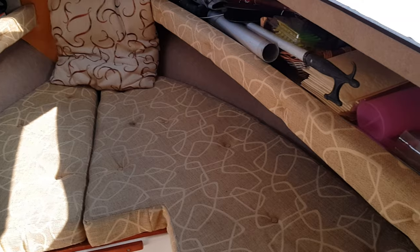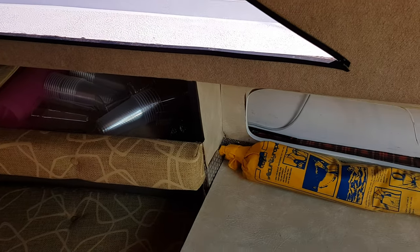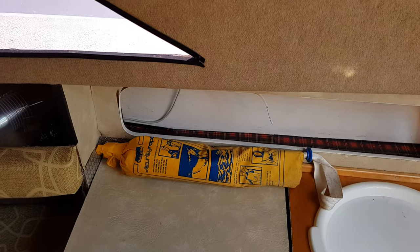And as we move again towards the stern, we come to the galley. There are some nice pictures of that in the advert.